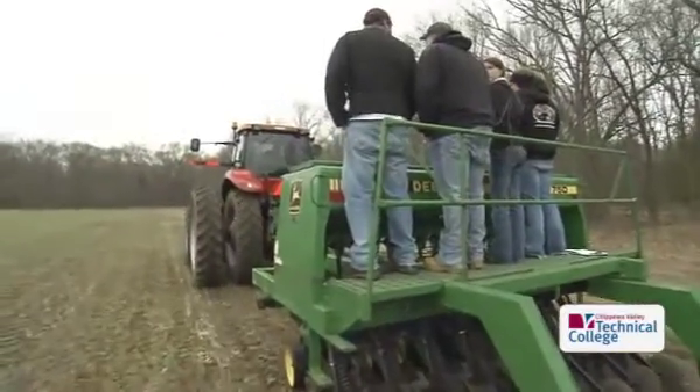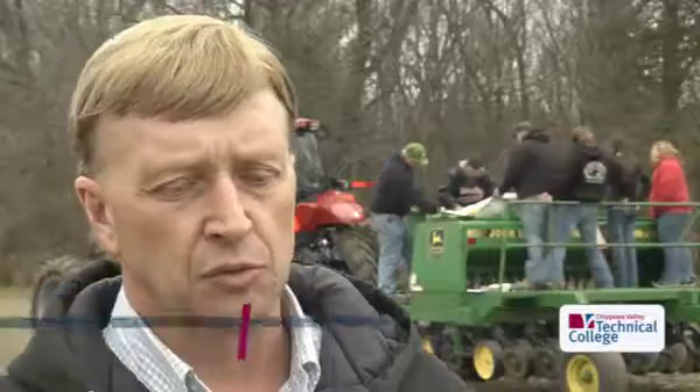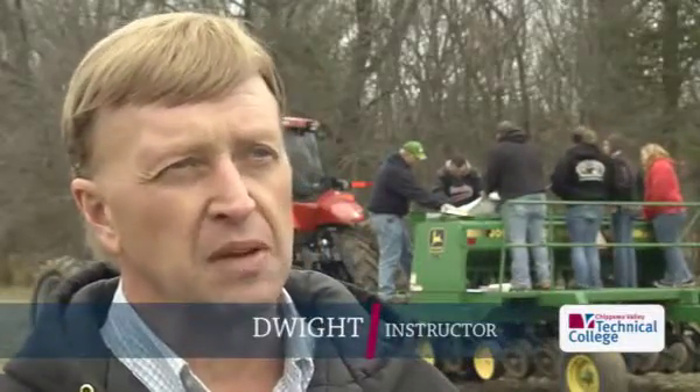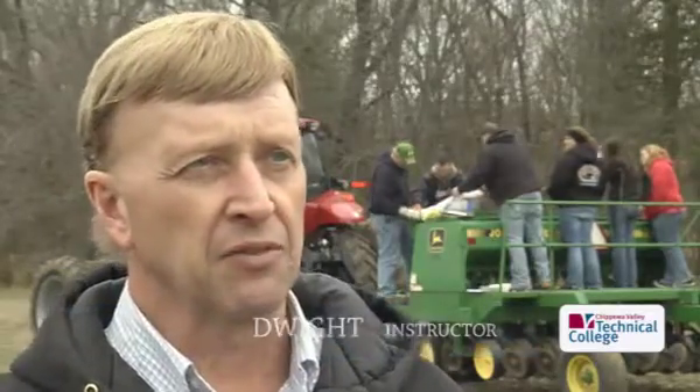One of the advantages for our students would be the hands-on opportunities that they have. The students will receive research-based instruction in the classroom, so there's some theory, but then we apply it on farm.